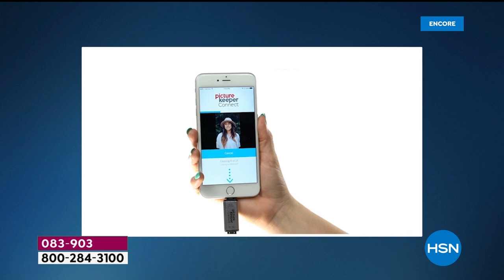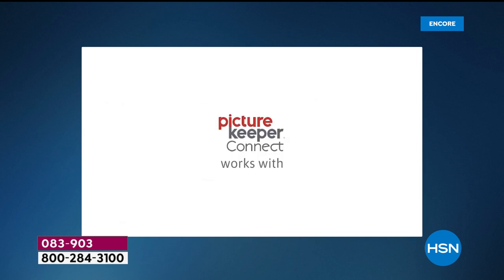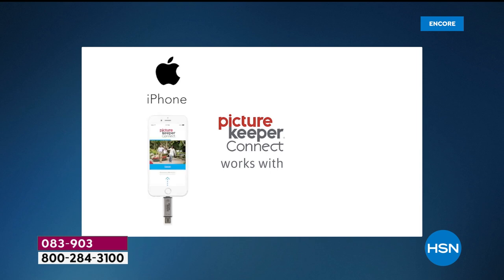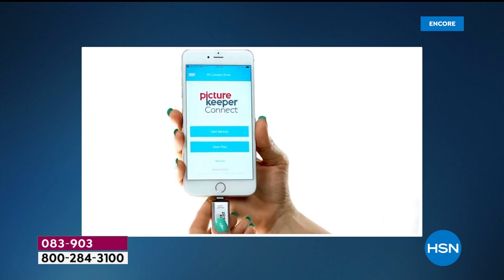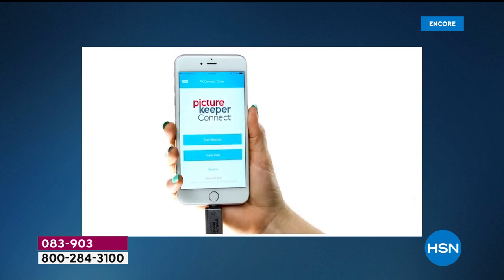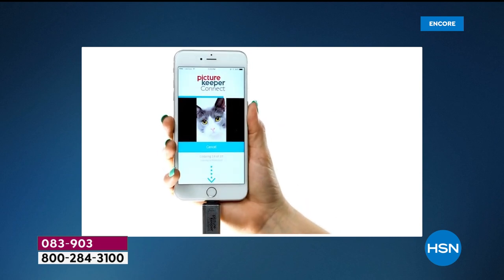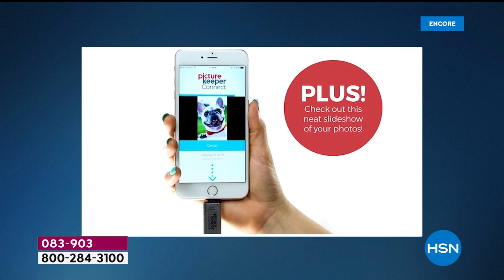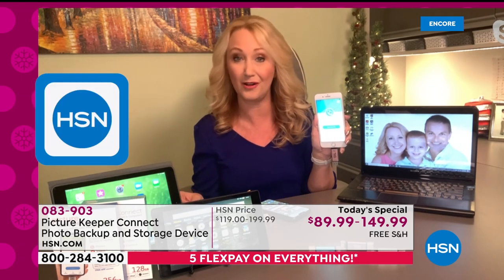Picture Keeper Connect can back up every single phone and tablet in your entire household — Apple, Android, and even Kindle Fire. All you do is plug it in. Anything that is Lightning — that's your Apple devices — or any Android devices, you'll be able to use with the adapters. It works on Android Marshmallow and up. All you do is download the free application from the app store, the app automatically launches, and then you just touch the blue banner on your screen and this program automatically seeks out and finds all of your pictures, videos, and contacts.